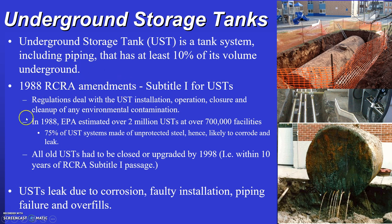Going back to the RCRA amendments of 1988 — these dealt with closing underground storage tanks and making sure they weren't leaking. If they were leaking, the tank had to be removed by 1998 and replaced with a tank meeting the composition requirements of FRP or steel with corrosion protection.